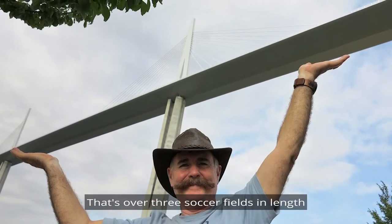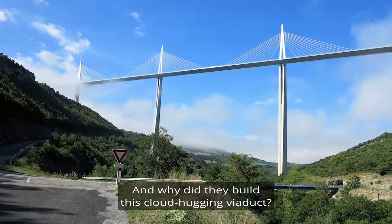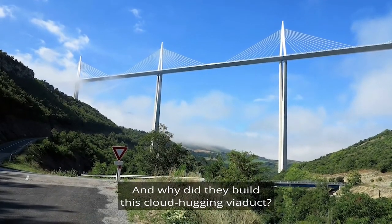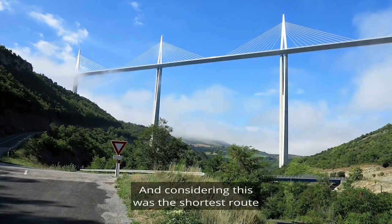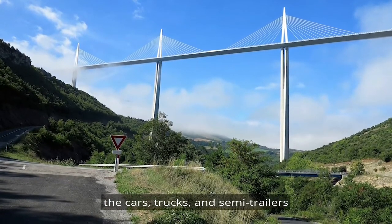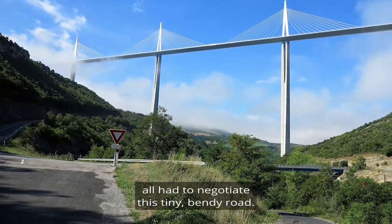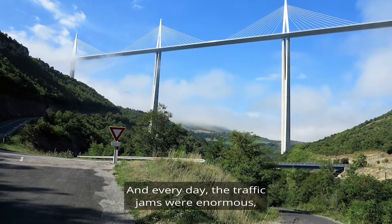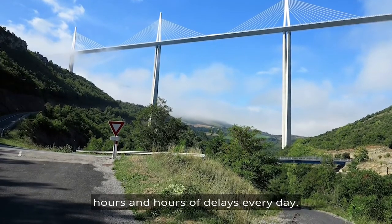That's over three soccer fields in length for each section. And why did they build this cloud-hugging viaduct? Well, this is the old road and there is the old bridge. Considering this was the shortest route between Spain and Paris, the cars, trucks and semi-trailers all had to negotiate this tiny bendy road, and every day the traffic jams were enormous — hours and hours of delays every day.